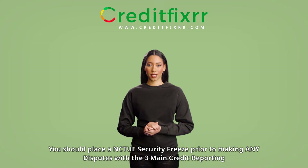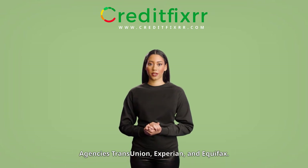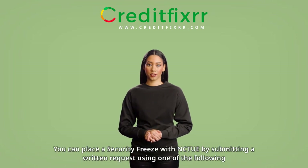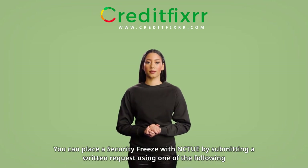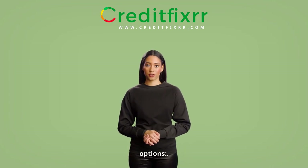You should place a NCTUE security freeze prior to making any disputes with the three main credit reporting agencies: TransUnion, Experian, and Equifax. You can place a security freeze with NCTUE by submitting a written request using one of the following options.